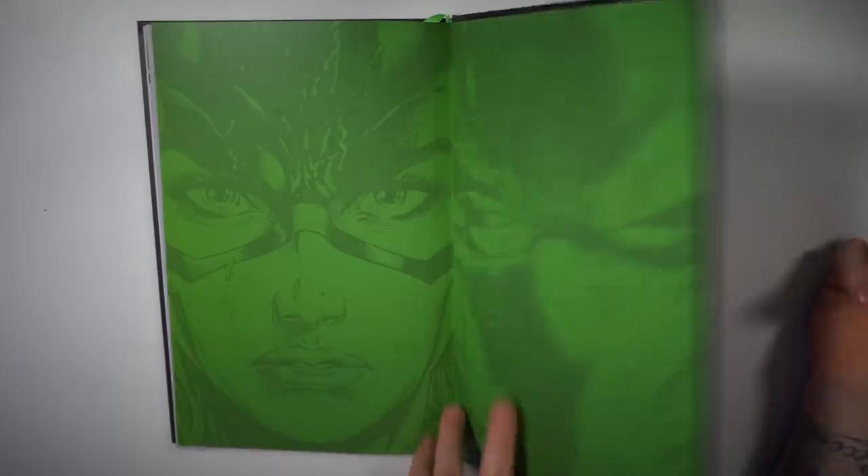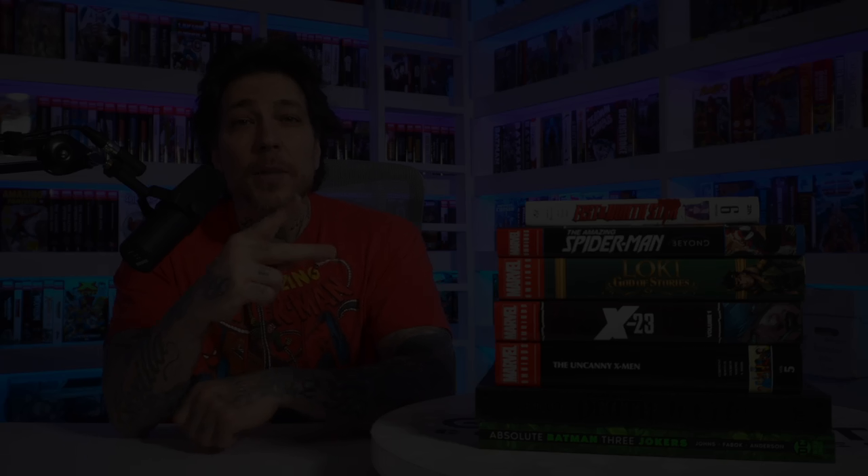And there we have it — that was quite the haul. Let me know if you're going to pick any of these up in the comments down below. Appreciate you watching, and stay minty fresh. Peace.